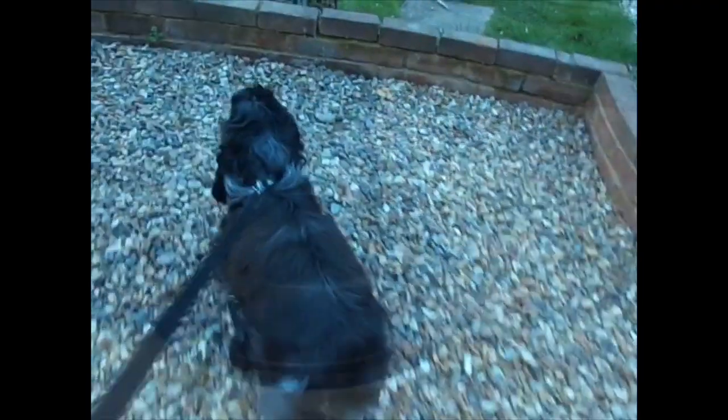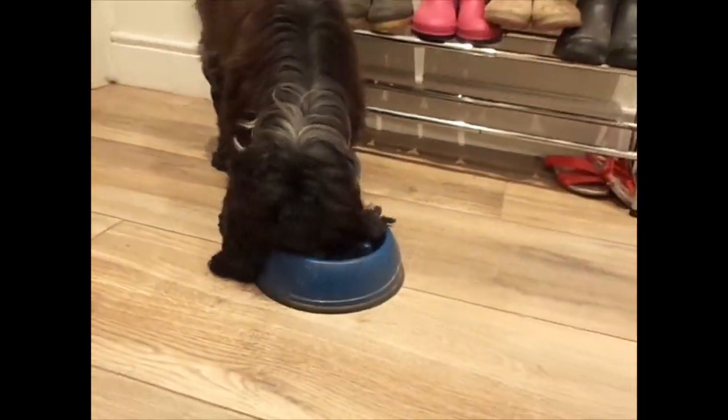At 10.30 he goes out in the garden again for a play for 45 minutes. Next he has his lunch.